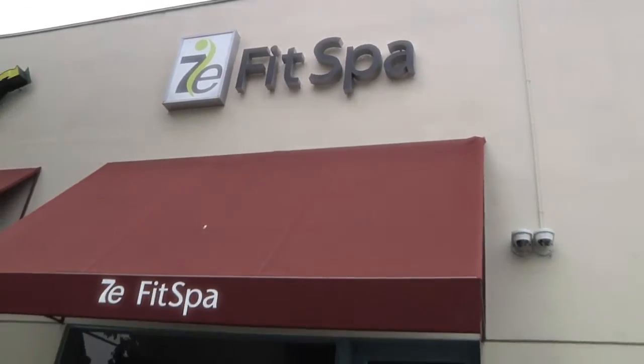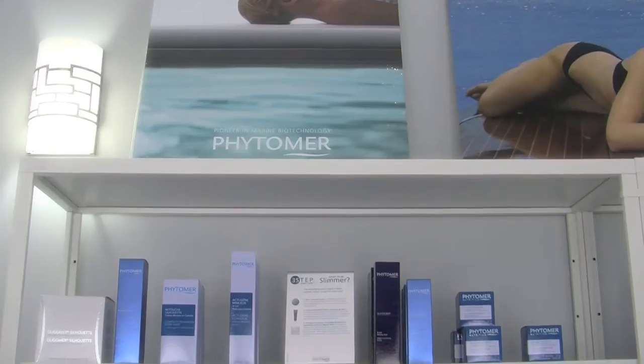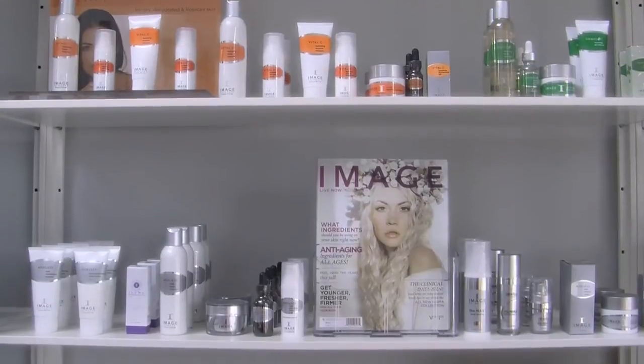Hello, I'm Lisa Wilson, spa director of 7E Fit Spa Santa Monica. 7E Fit Spa is a brand new concept spa offering innovative technologies that deliver incredible results. The skincare lines we use are Fetomare, Dermalogica, and Image, and we are always looking to add new products and other lines.